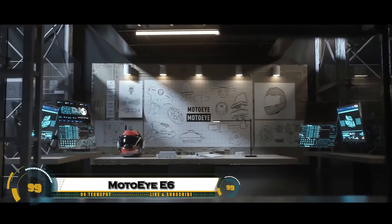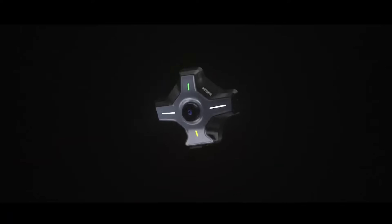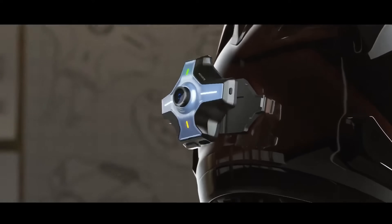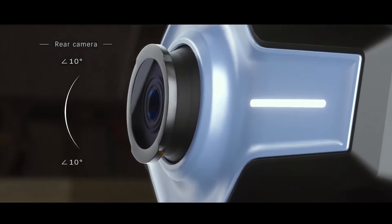The MotoEye E6, an advanced motorcycle helmet HUD designed to revolutionize the riding experience. This all-in-one device projects navigation, speed, calls, and music directly into the rider's line of sight, keeping eyes on the road while staying fully informed.